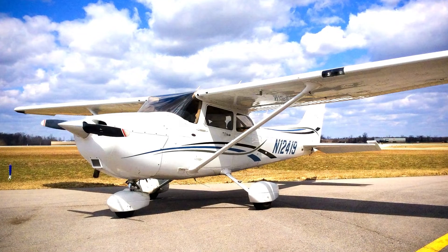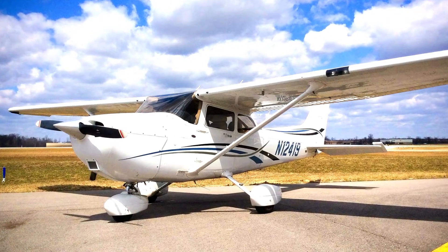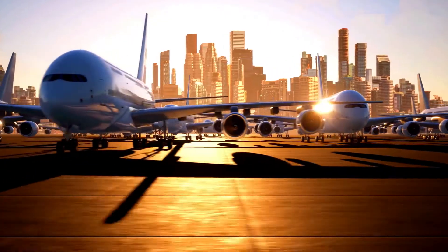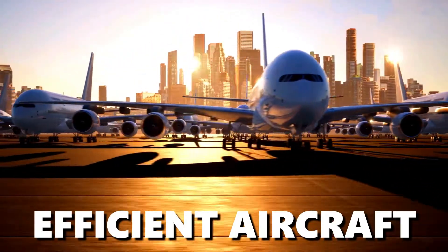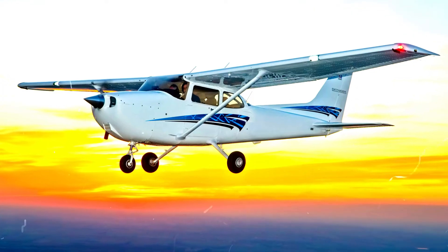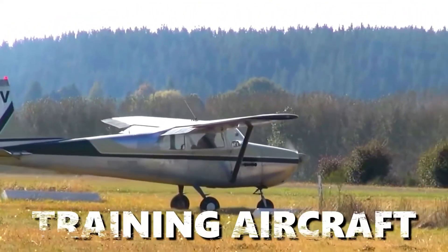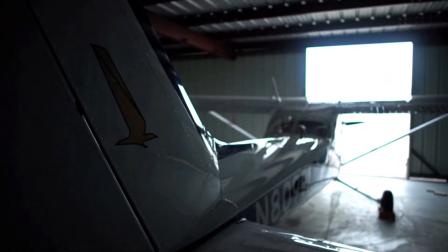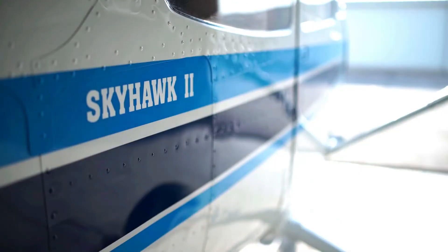The Cessna 172 is a special aircraft that brought a breath of fresh air to the industry when individuals and commercial airlines wanted an efficient aircraft with reduced maintenance and fuel costs. It is still very efficient and is generally used as a training aircraft and for charter service.